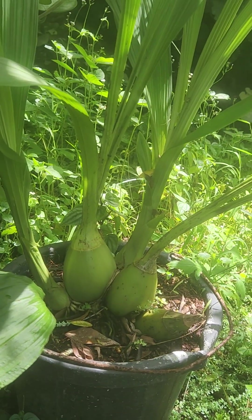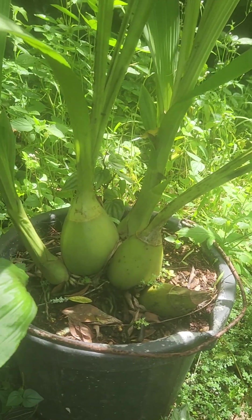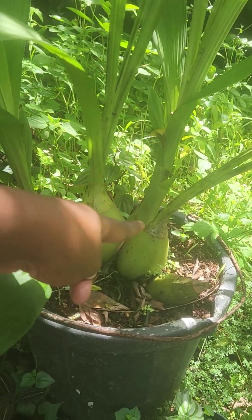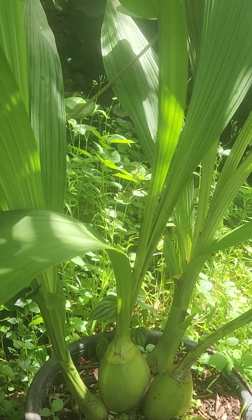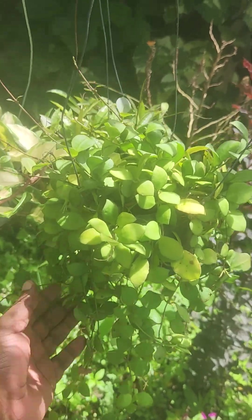And this is my Holy Ghost orchid. Right now it's doing real good — this is a new bulb, and that one there is a new bulb as well behind, as you can see. That's great — these are three hoyas here.